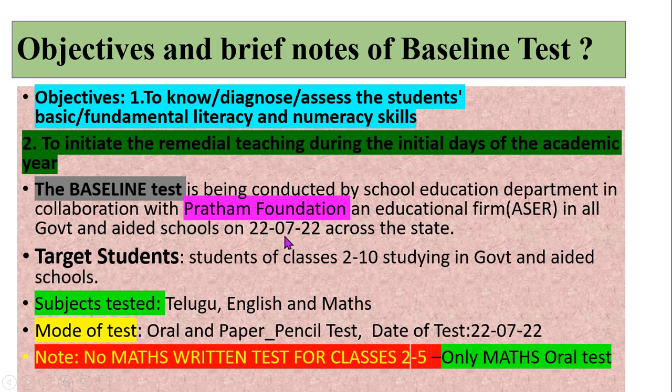Across the state of Andhra Pradesh, the target students are those studying in classes 2 to 10 in government and aided schools. The subjects tested are Telugu, English, and Mathematics. The mode of test is oral and paper-pencil test.